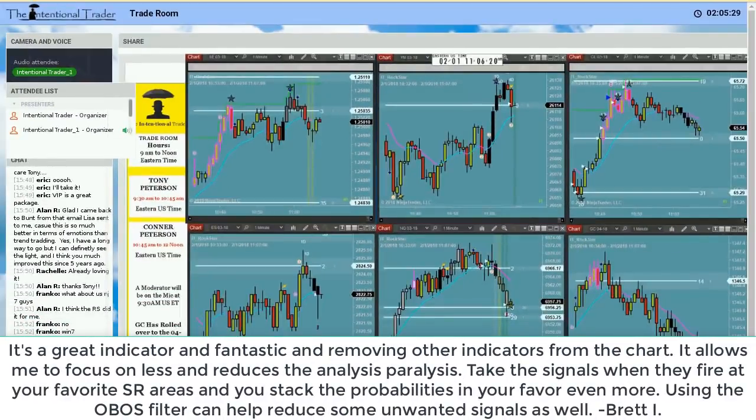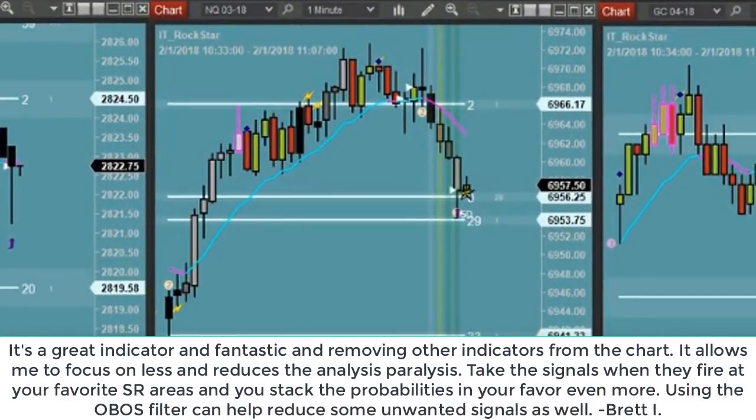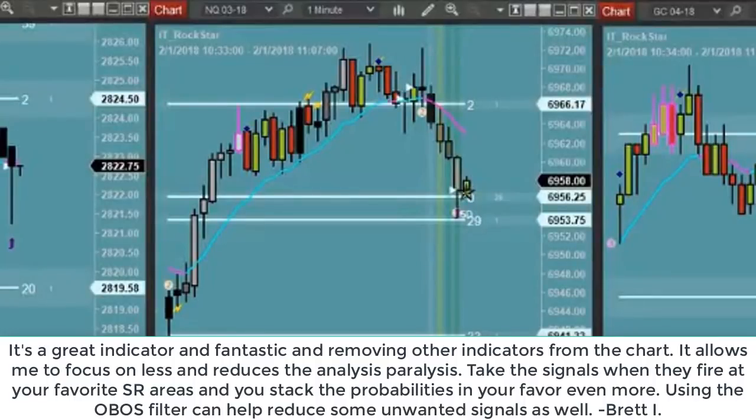I did have a rock star on the NQ. It was a late entry, but it hung around for me, so good to go.